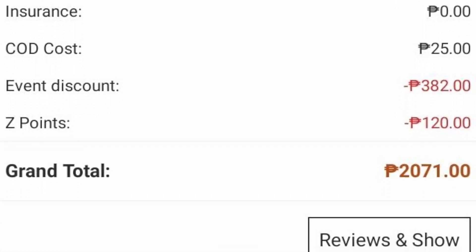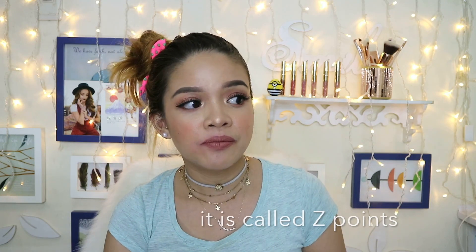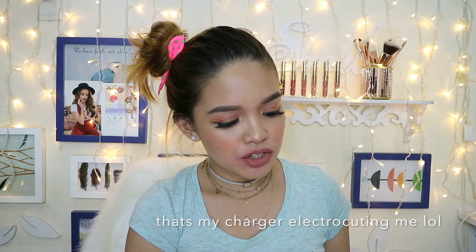Aside from the 15% code that I got, I also got another discount. Because when you reach a certain amount, they will give you a discount coupon code. Which is really, really nice, and I think that's a great deal.